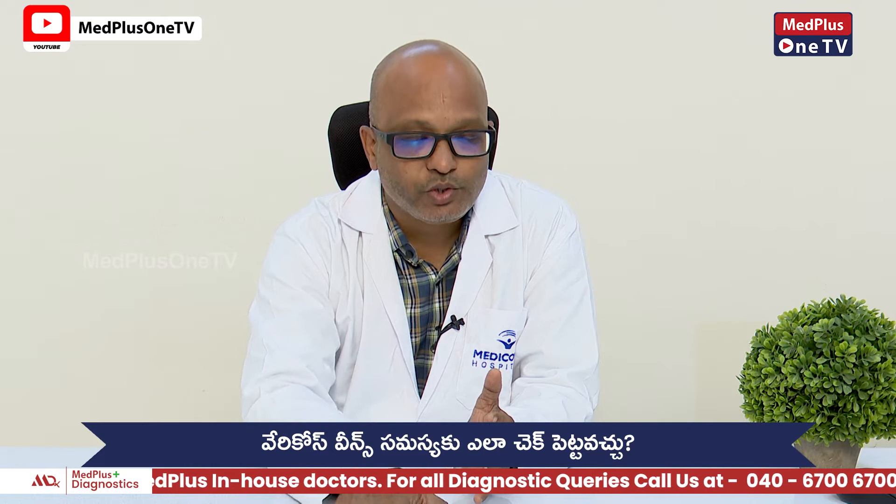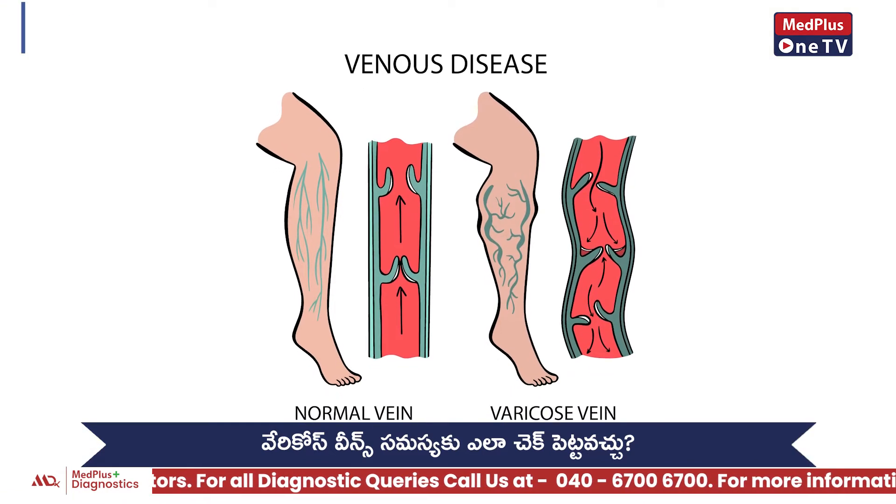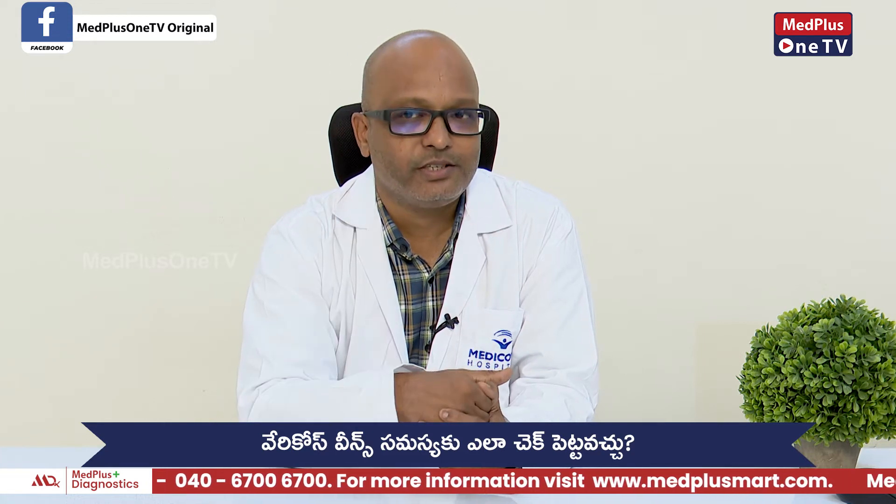First, we will know that if there is a problem with varicose veins, they will be corrected. For mild grade 1 varicose veins, we will do venous stocking.